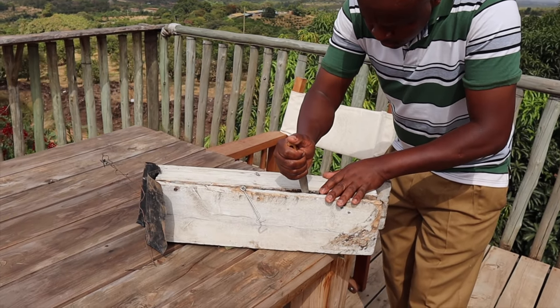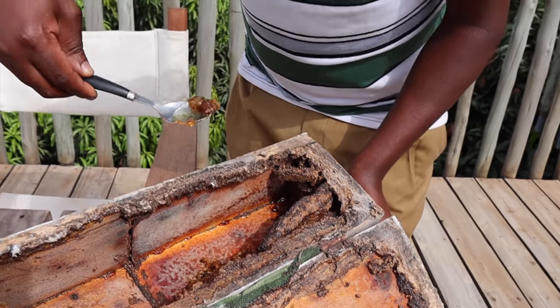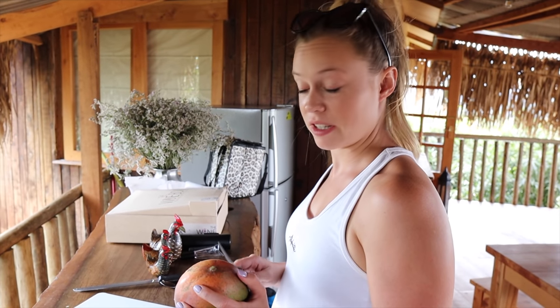This morning they told us about the stingless bees - apparently there are over 150 different hives all around the farm. They said we could probably see them this afternoon and apparently they're bringing the bees to us at the tree house. The stingless bees are very tiny and their purpose on the farm is pollination, but they also make honey. We tried it - it's very good, a very mild honey, which I actually prefer since I'm not a huge fan of regular honey.